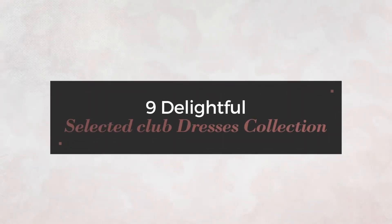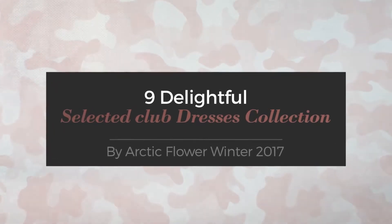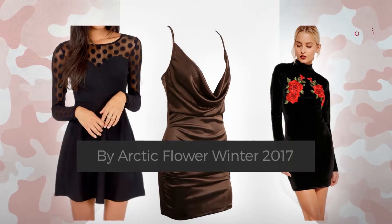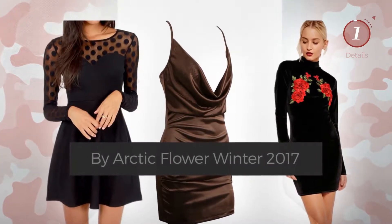9 Delightful Selected Club Dresses Collection, handpicked from over 3,000 fashion designers' catalogues. At any time, click the circle and get the details about your favorite dress.